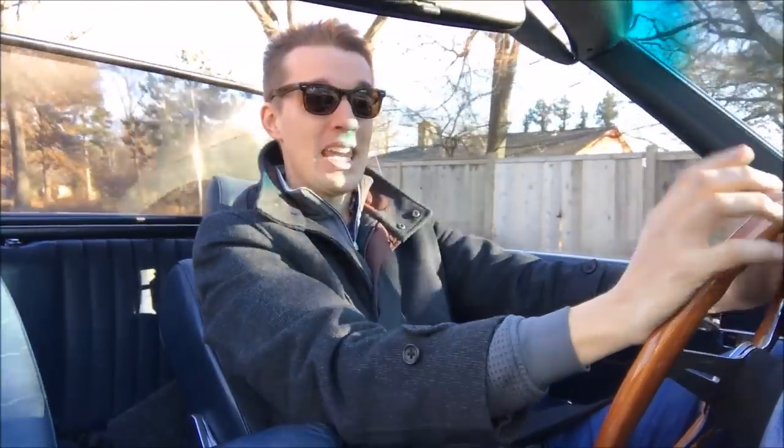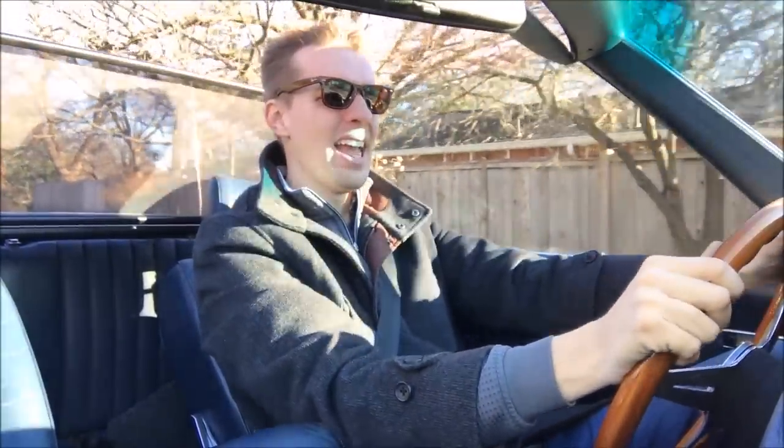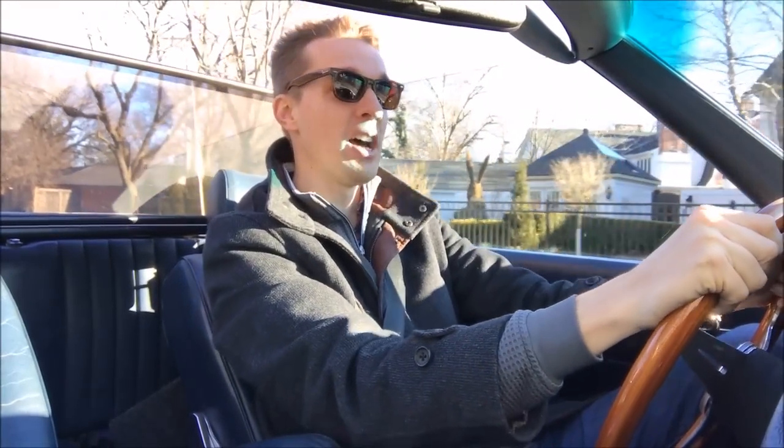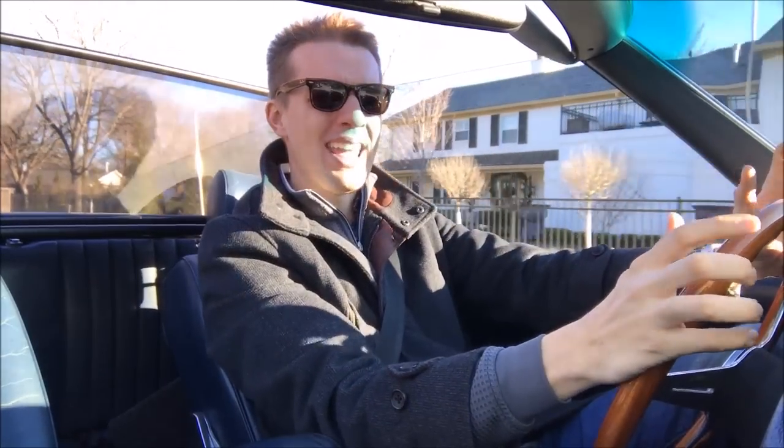Every time I do get it out, even on a 40 degree day like today, the smell of the old Mercedes leather is just so intoxicating and it feels like the perfect grand touring car when you're behind the wheel. I can only imagine how much fun this car would be to cruise south down the German Autobahn at 150 miles an hour, then crossing the Swiss border and driving through the Alps, eventually hitting the Italian Riviera and stopping for a weekend in Monaco.